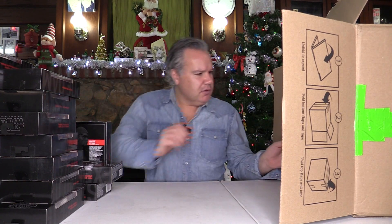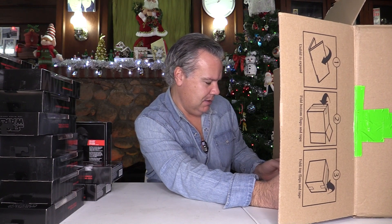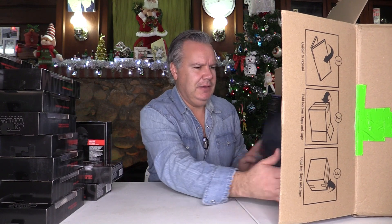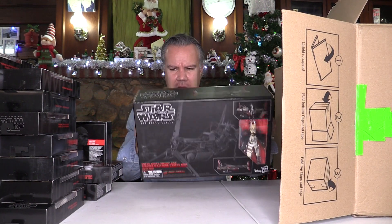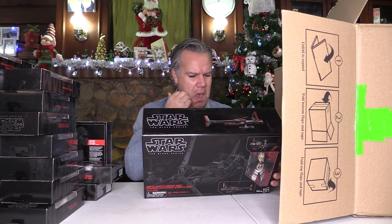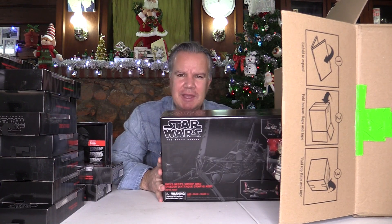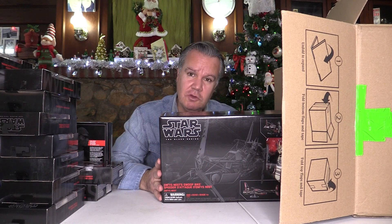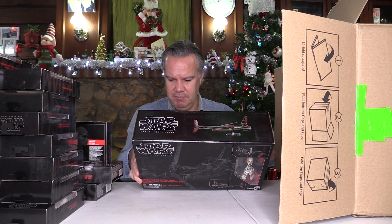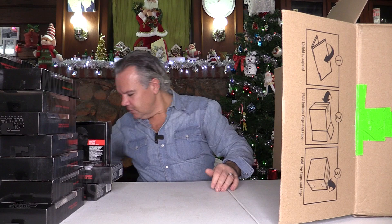And lastly in this box, this is Enfy's Nest's Swoop Bike — I've never heard of this one. It's rather interesting looking. This is from Solo, I'm sure. I saw the Solo movie once and it was all right, but nothing sort of memorable to me. So that's all for this first box — let's go on with the second box.